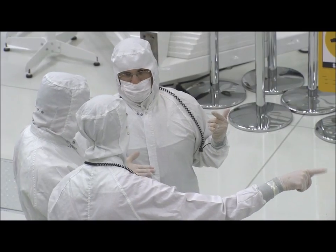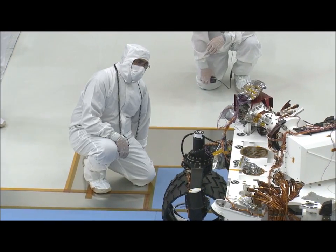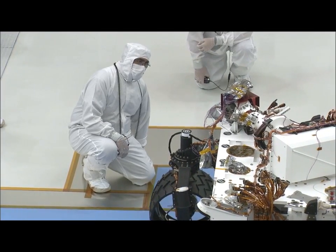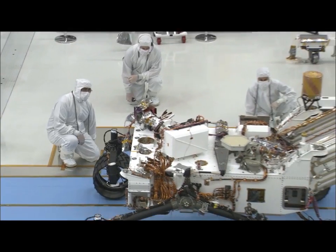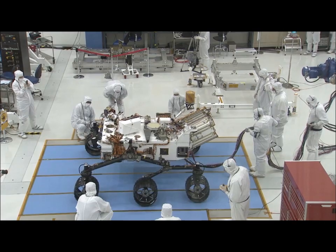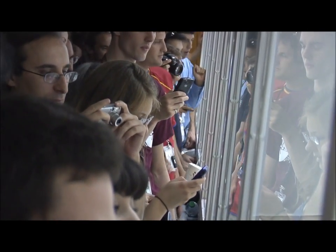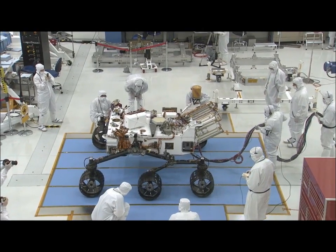We've all been designing various parts of the rover in different places at JPL, different places around the world, and now to see them come together and to see a rover sitting in front of us and actually have somebody press a button and it drives — this really gives us a vision that this rover is real and it's going to be on Mars someday. It's going to explore a big area on Mars, which is one of the reasons it's so big and has such great driving capability.